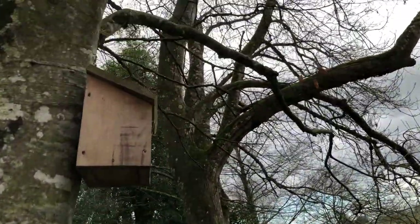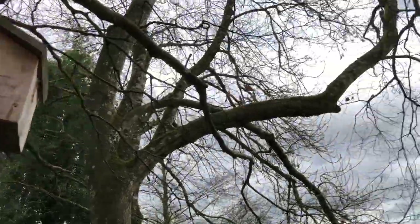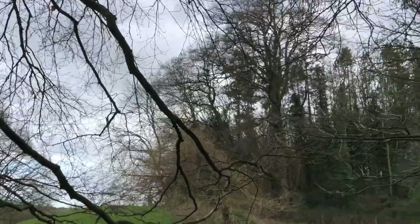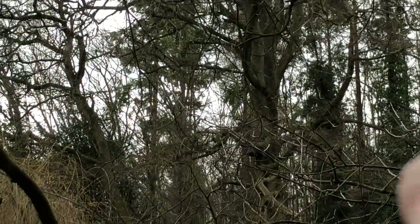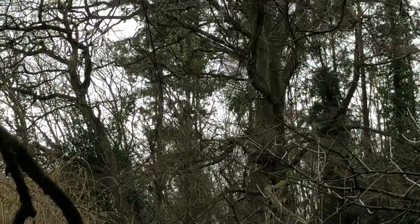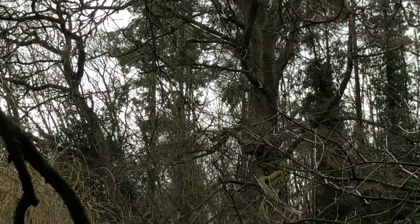And of course there's bird and bat boxes all over the farm. The owl box you can't see, but it's up in that beech tree, right up under there somewhere — it's kind of hidden. Hopefully it's not hidden from the owls.